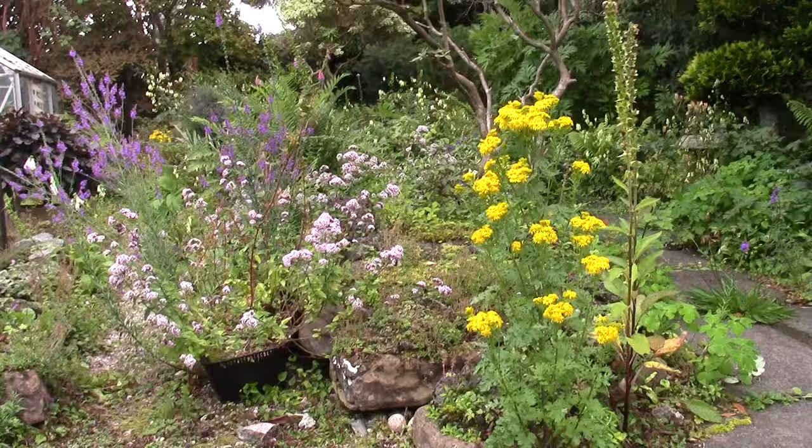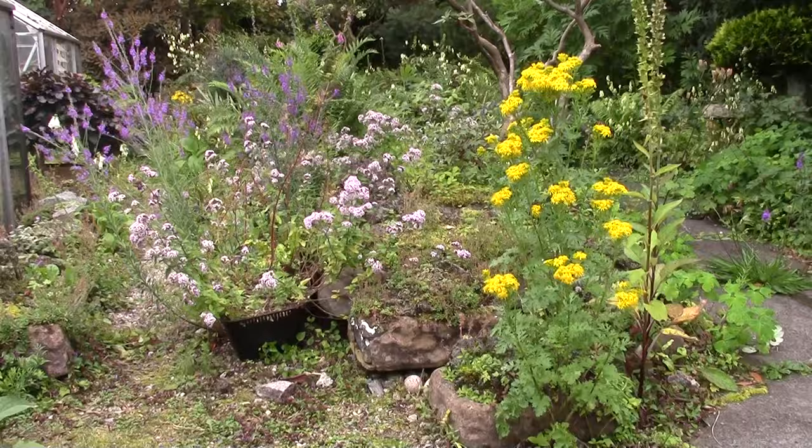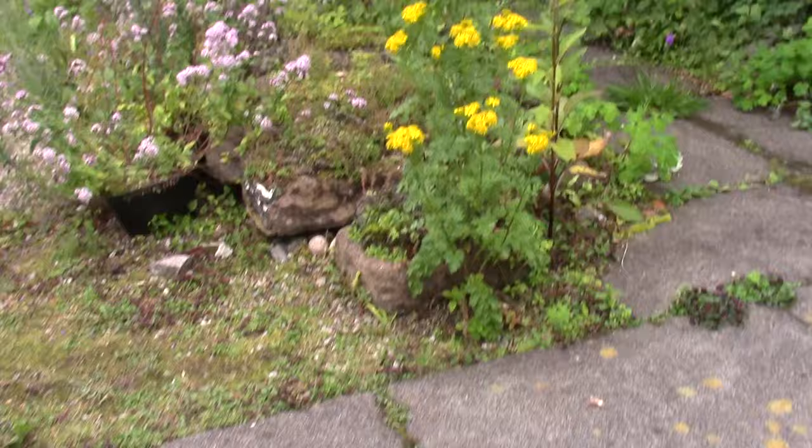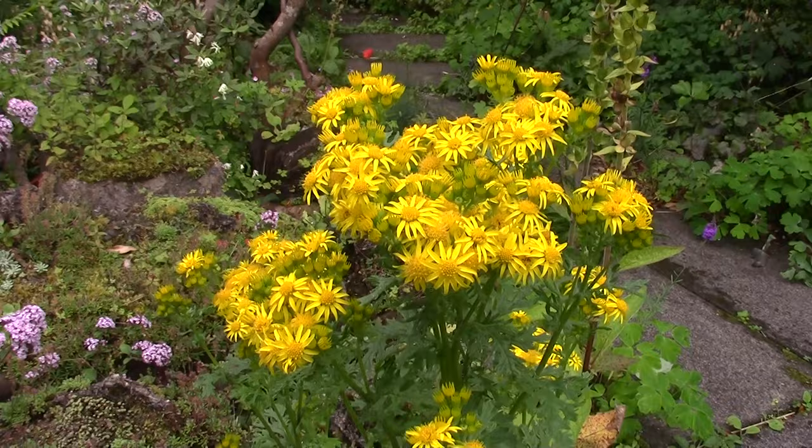I think of retitling myself the weedy gardener, and many of you will probably agree. Because a lot of these are considered weeds by many, but controlled in the garden and grown, they are beautiful. So what about the tansy — a noxious field weed if you have livestock, I agree. But in the garden it's so beautiful.